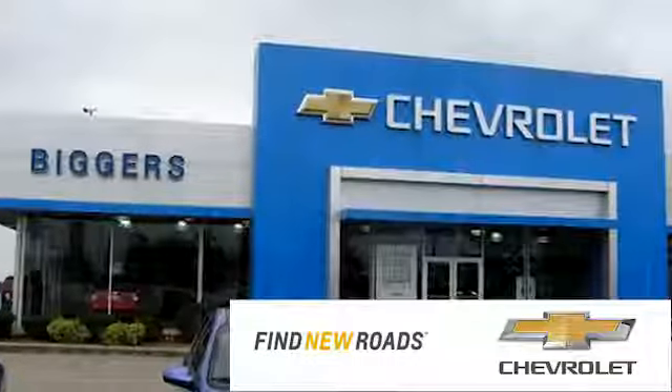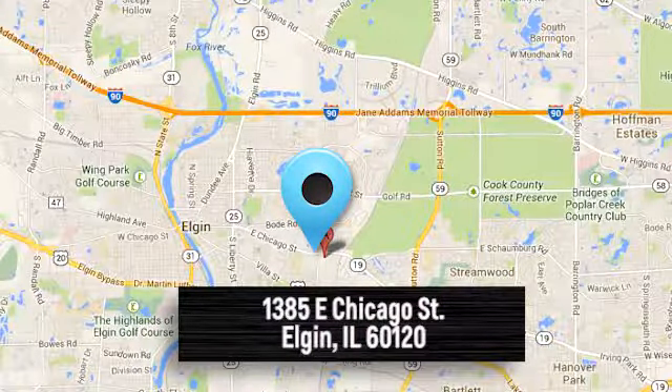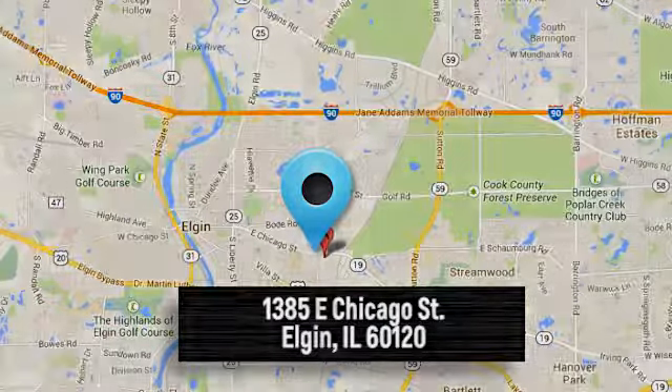At Bigger Chevrolet, we have a great staff that will be able to assist you with all your car buying needs. We're conveniently located at 1385 East Chicago Street in Elgin, Illinois.